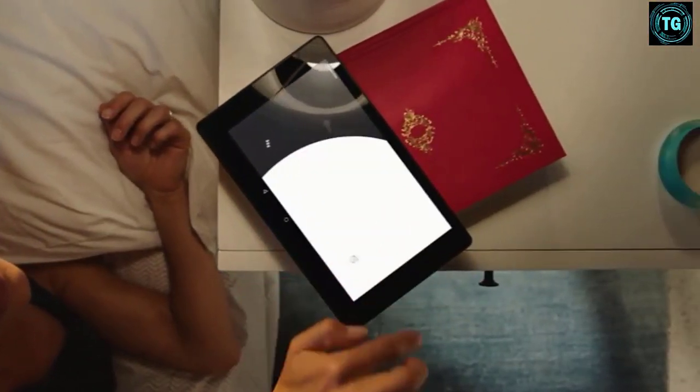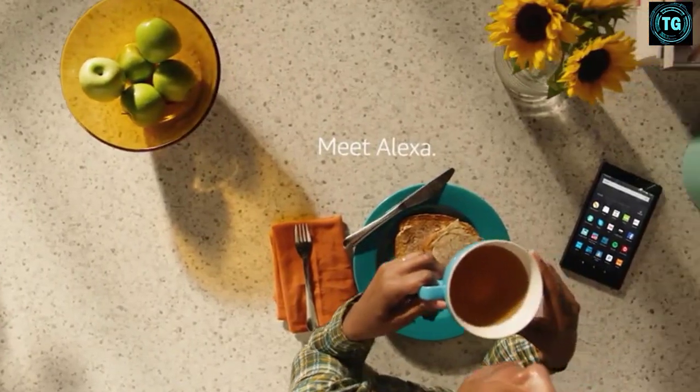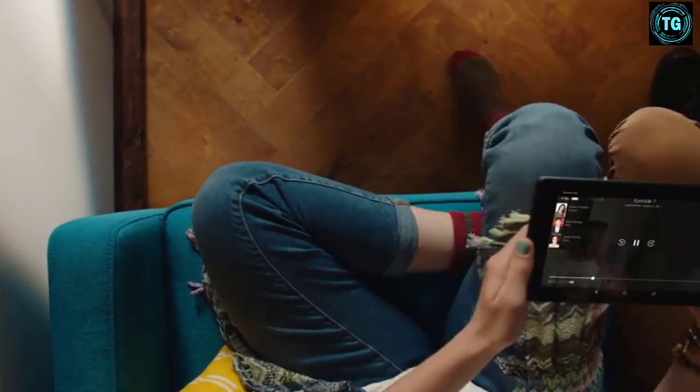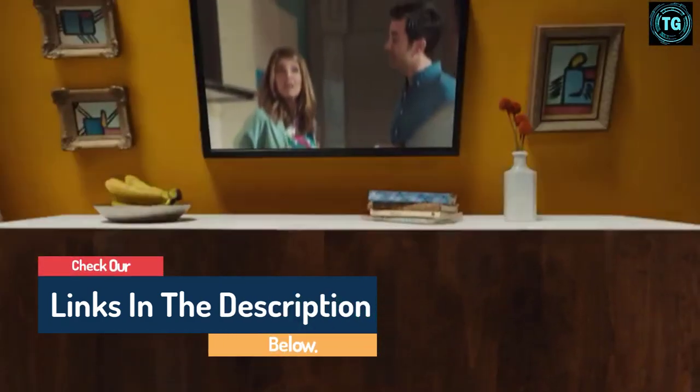Hello guys, today in this video we are going to help you find out the best cheap tablets in the market. I made this list based on my personal opinion and I tried to list them based on their quality, durability, customer reviews and more. If you want to see their price and find out more information about them, you can check our links in the description below.